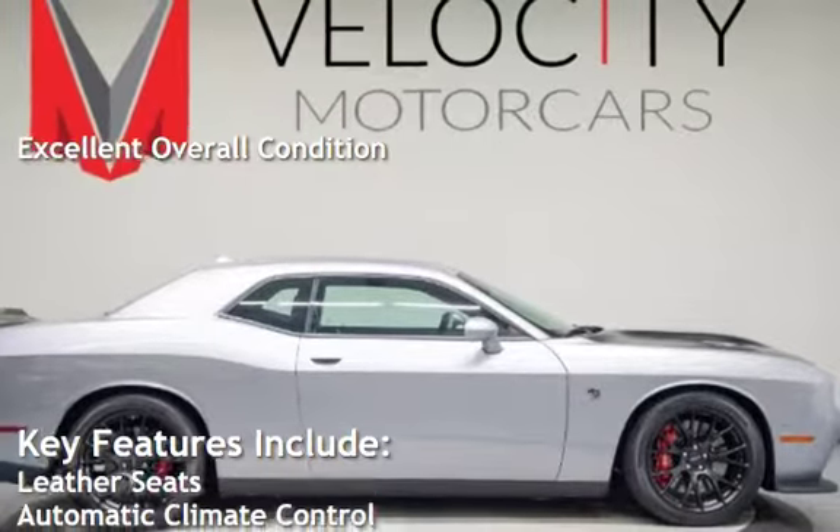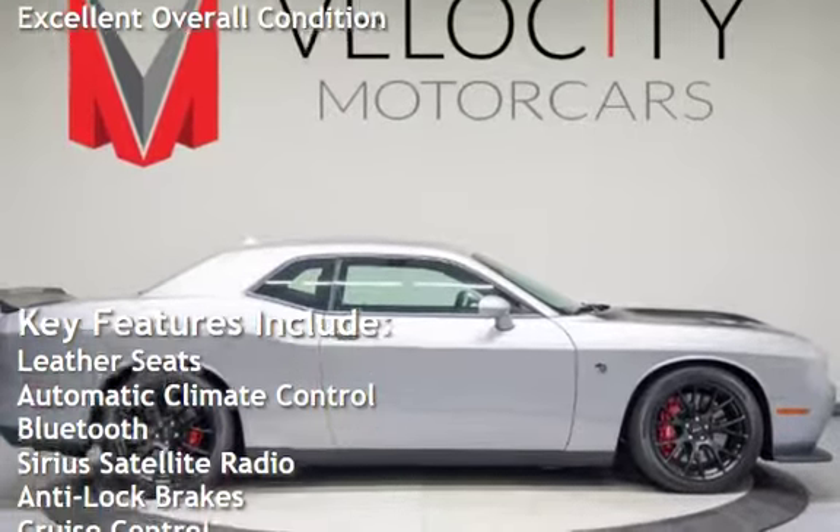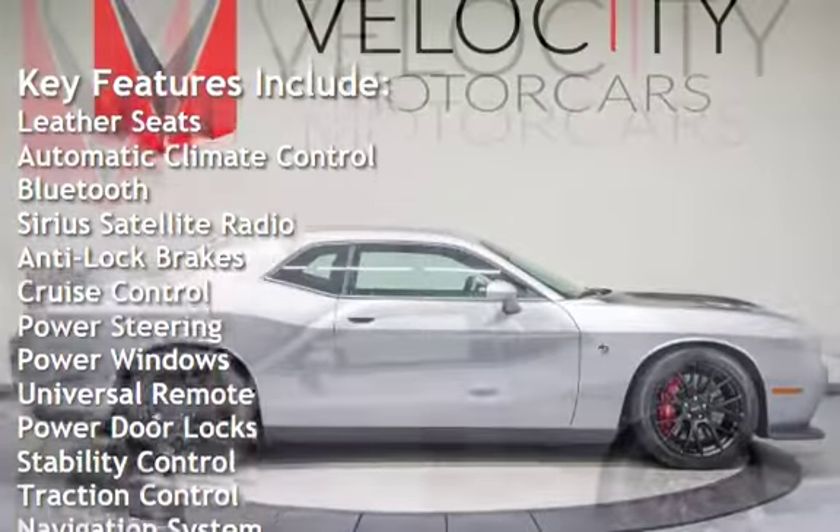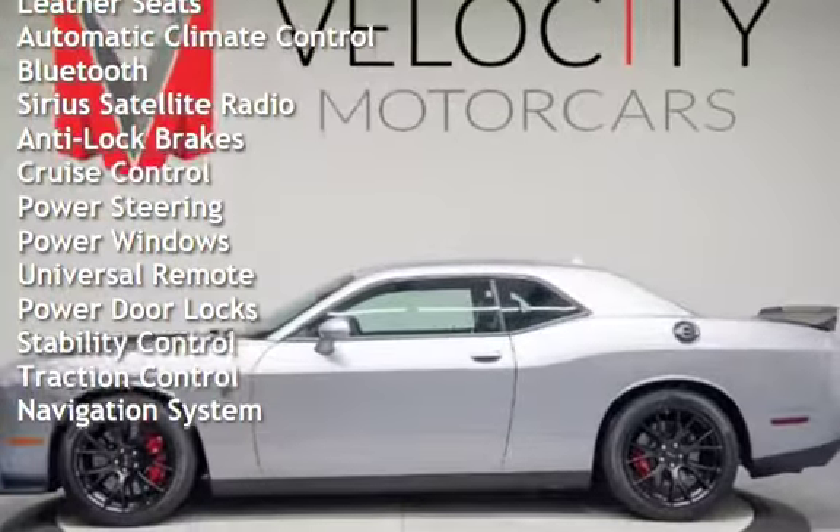Key features include leather seats, automatic climate control, Bluetooth, Sirius satellite radio, anti-lock brakes, cruise control, and power steering.